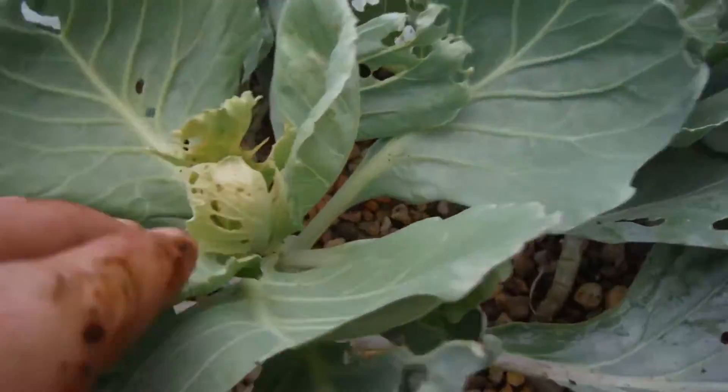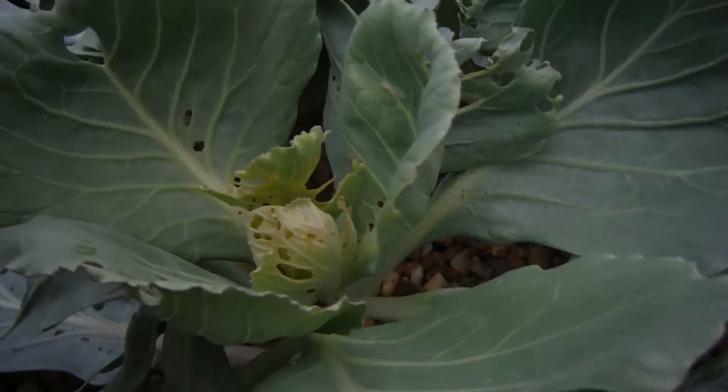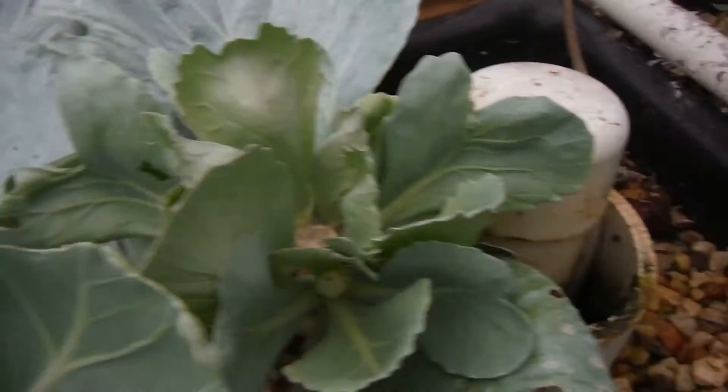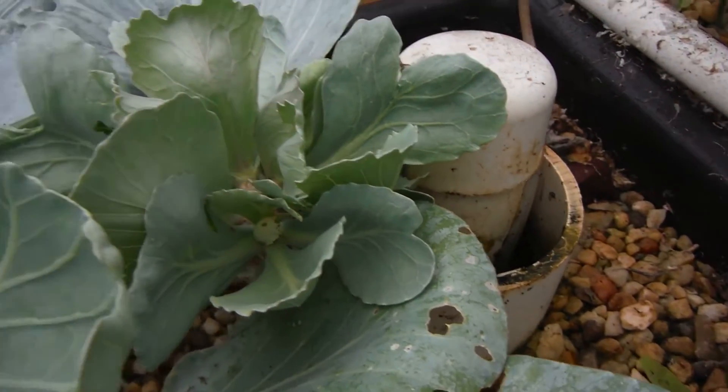My cabbage — that was ravished. It's got white dealies all throughout. We'll see what happens. But it's not looking too bad.